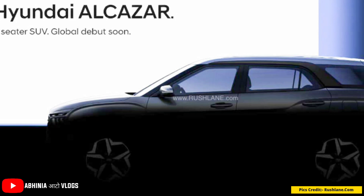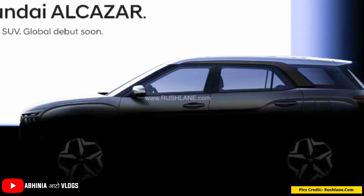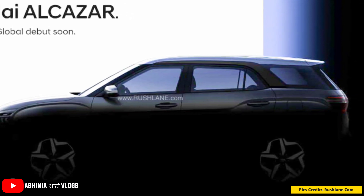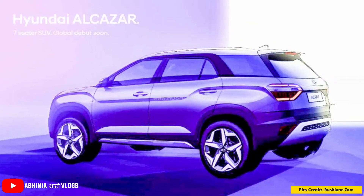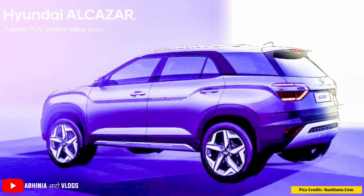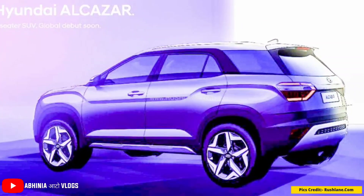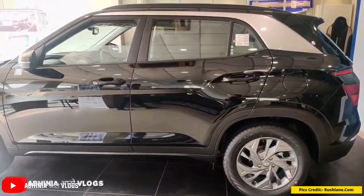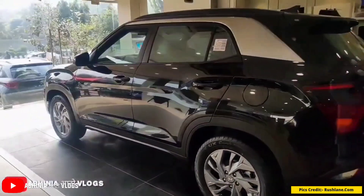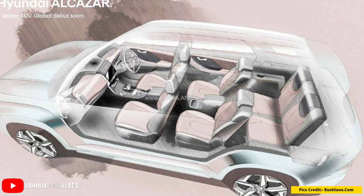Hyundai Alcazar was officially revealed on 6 April 2021 with a Rajasthan global unveil. It will first be sold in India and is expected to reach dealerships by May 2021. The Alcazar is based on the same platform as its 5-seater sibling, the Hyundai Creta, but the difference will be a 6 or 7-seat configuration in the interior.